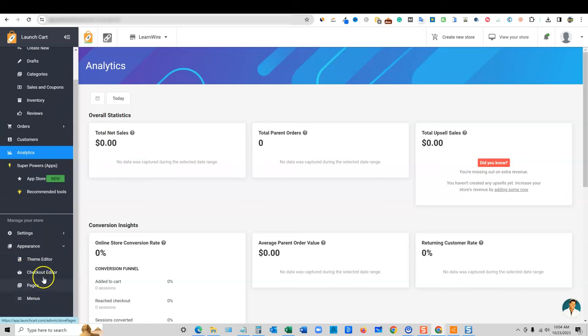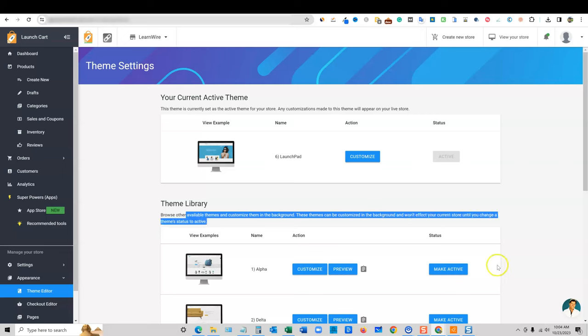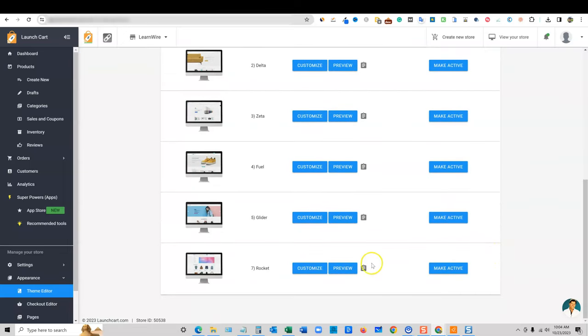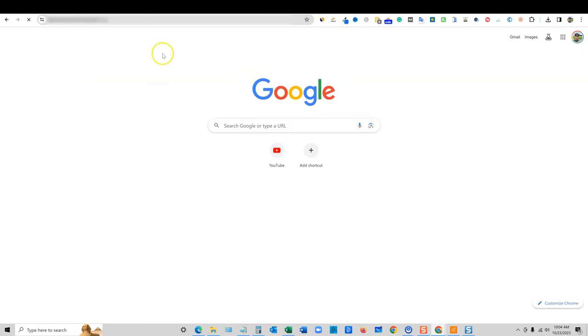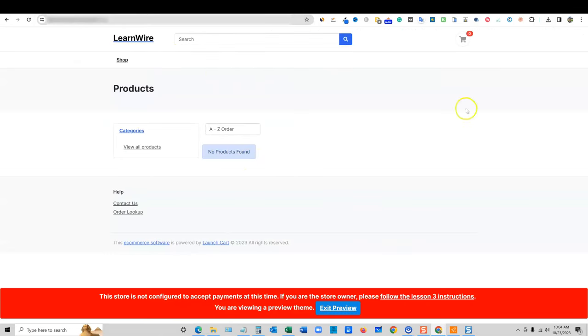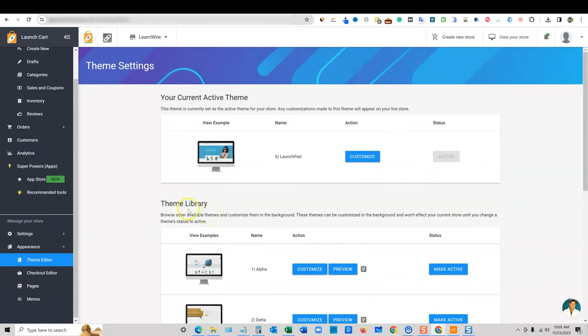This is where they have some themes. I'm not sure if they allow you to import a theme or browse other available themes and customize them in the background without affecting your store. I'm going to copy the preview URL on this one and just look at one of these real quick. We're going to come back and stick with 'Launch Pad' — it's got a big banner. I'm going to show you how we make adjustments and get this all set up.